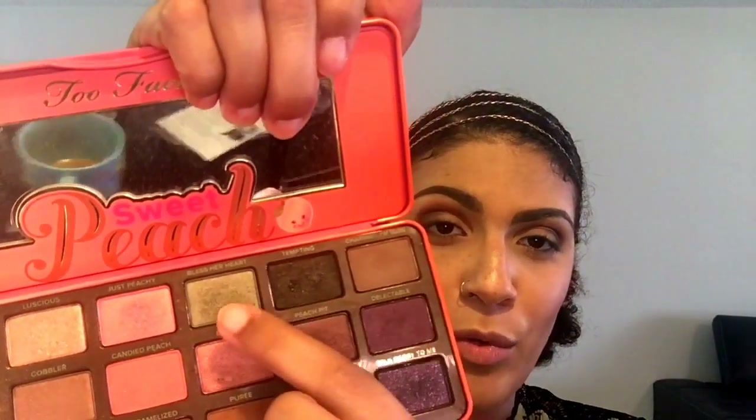I'm wearing a really nice olive green dress and I wanted the eye look to match. This is a Sephora shadow brush, just number 12 — I've had this for years. I'm going to go ahead and tap the olive green color onto my lid very lightly.